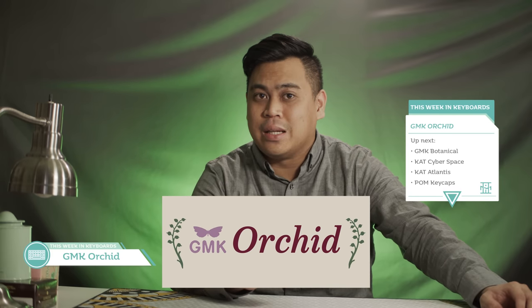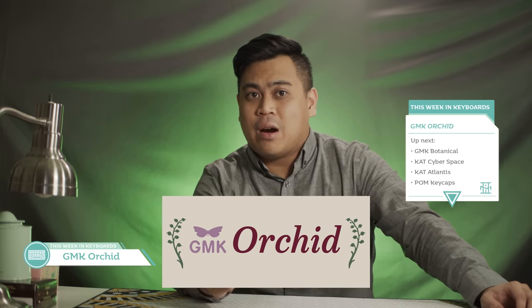Let's hop to another interest check: GMK Orchid by TexLiv Utility. Inspired by the orchid flower and other vintage botanical illustrations, the set features three Pantones — an almost wine red, a lilac, and a green that, based on my monitor, seems eerily close to GMK Camping.